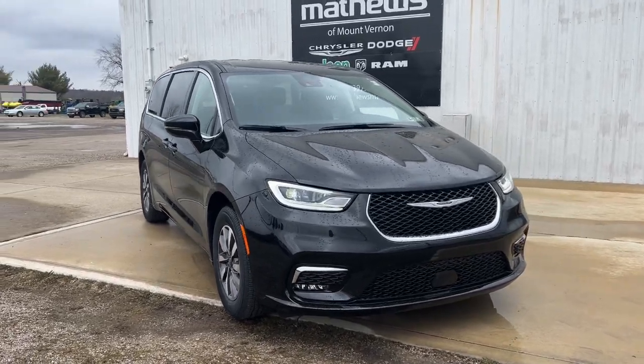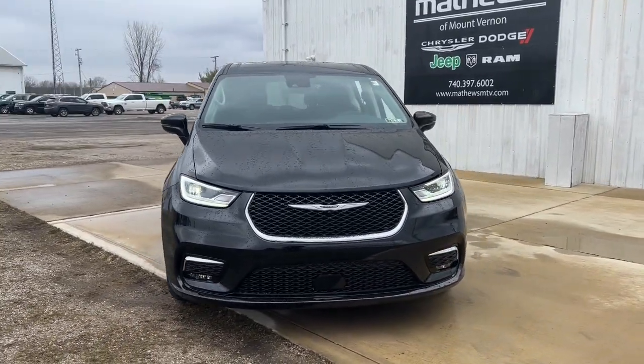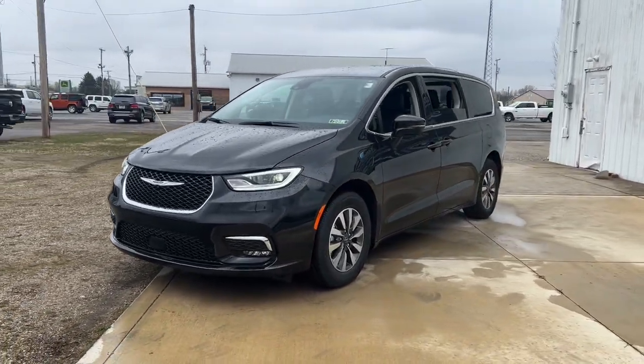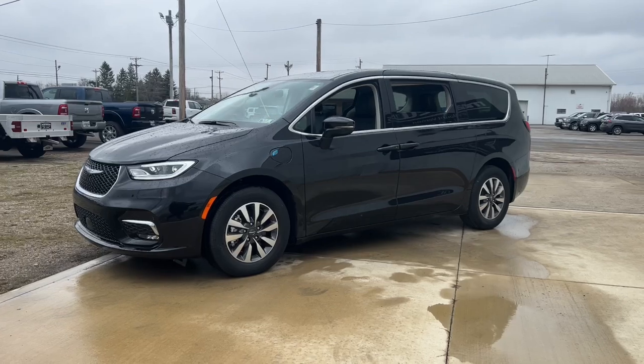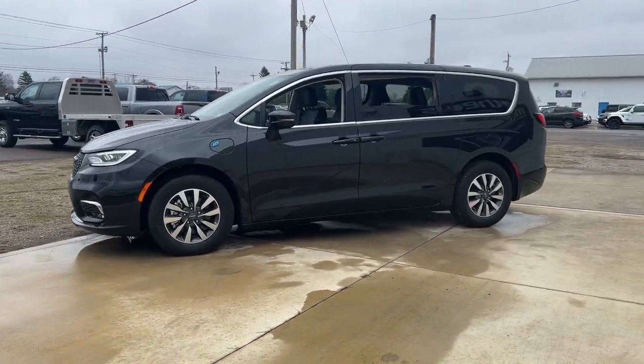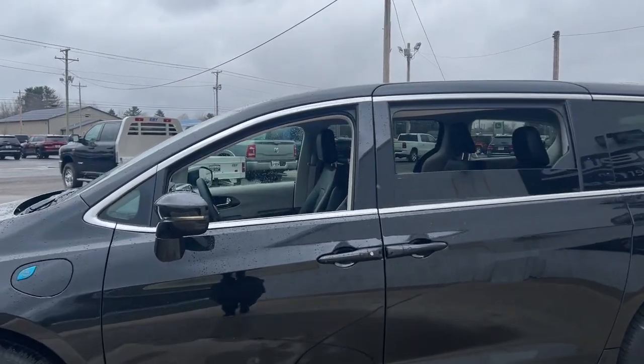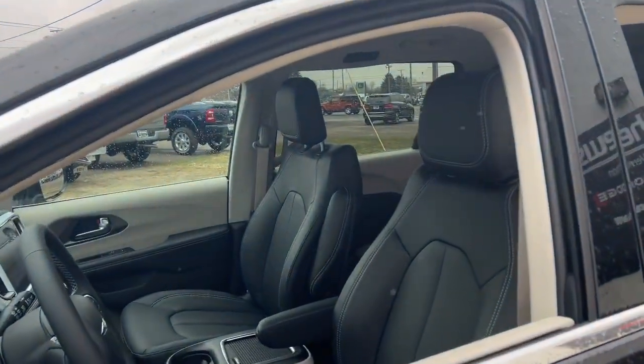You just found the 2022 Chrysler Pacifica. The Pacifica is the ideal family hauler, loaded with safety features and tech-focused amenities. It's powerful, quiet, agile, and offers flexible seating configurations. The following are some of this vehicle's highlighted options.